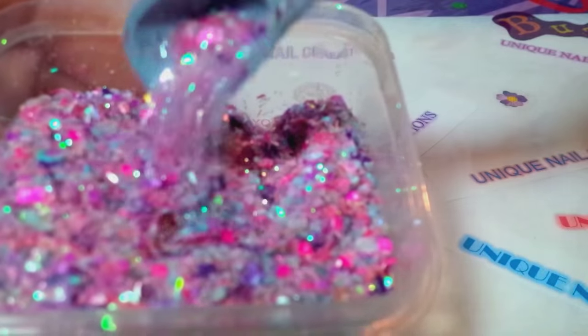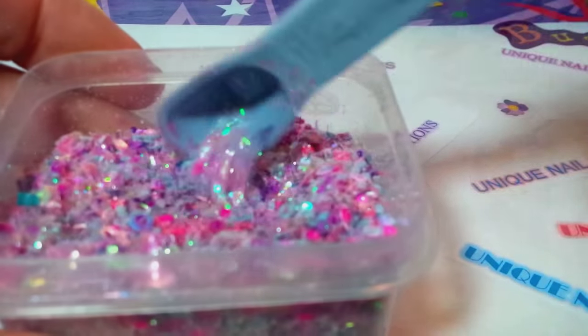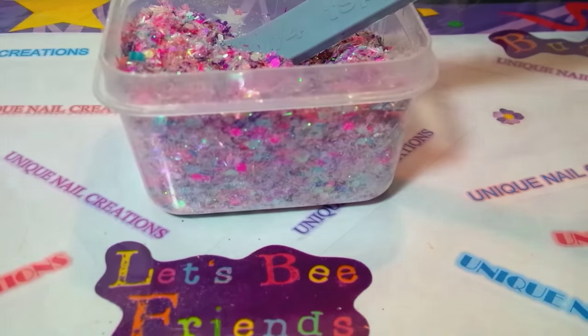This is just called my Hello Kitty mix. I'll show you what it looks like in the bag — super pretty. I love this.